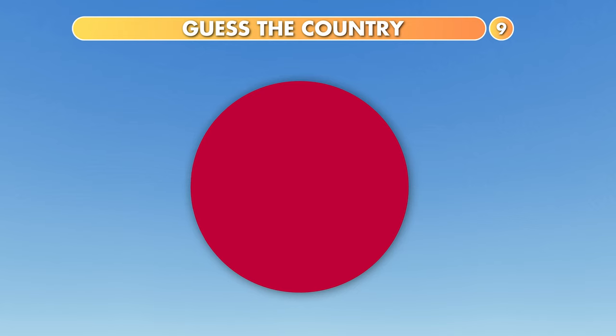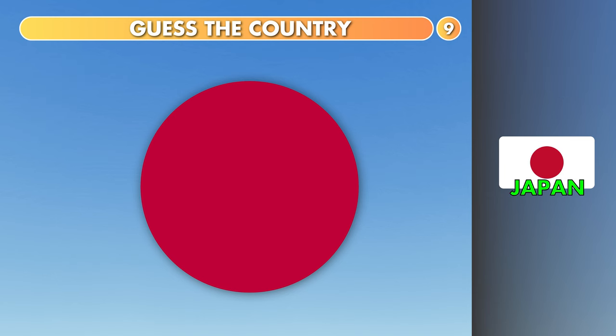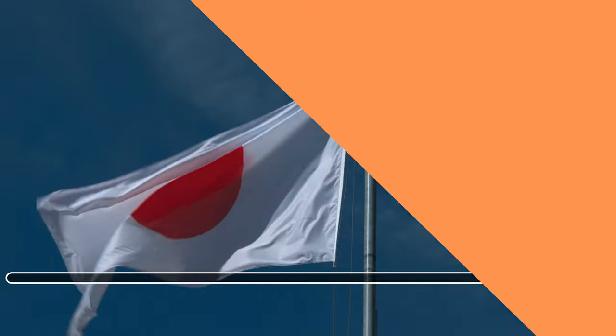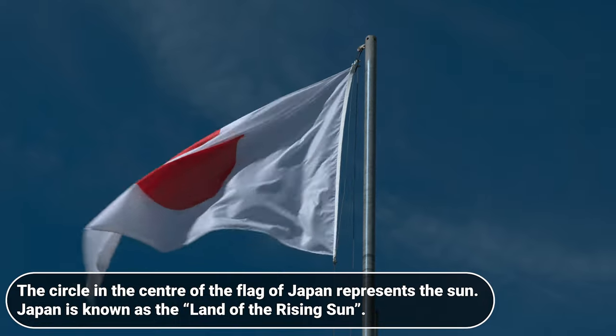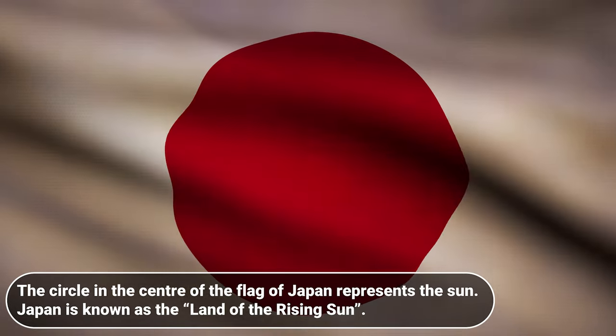Which country is this? Bangladesh, Japan or Thailand? The circle in the center of the flag of Japan represents the sun. Japan is known as the land of the rising sun.